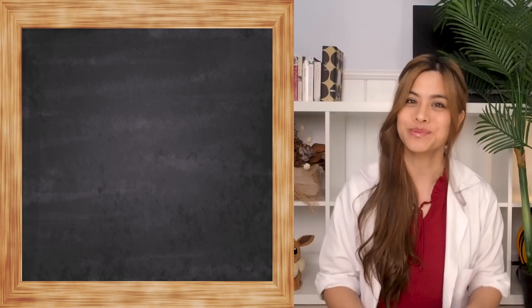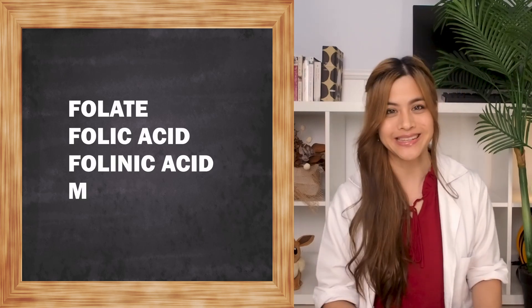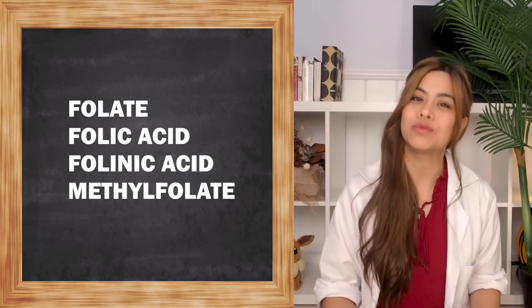In today's video, we'll go through the differences between folate, folic acid, folinic acid, and methylfolate, and find out which one's the best one to take.